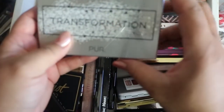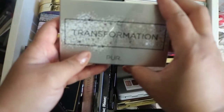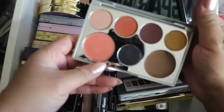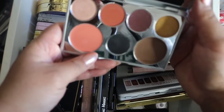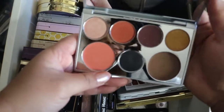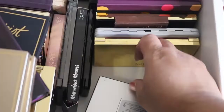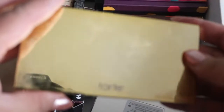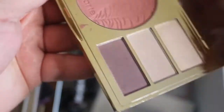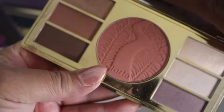Next up we have the Pure Cosmetics Transformation palette that I received in a BoxyCharm — or did I buy this? I don't remember, but the colors are beautiful in there. I have another Tarte palette, and this one is the Amazonian Clay Iron Cheek palette. That's how it looks — it's an easy travel palette with a blush in the middle.